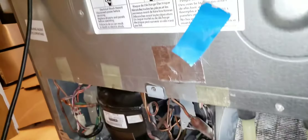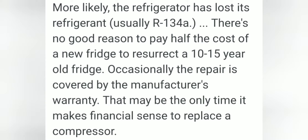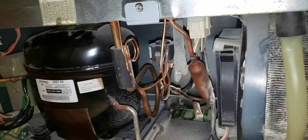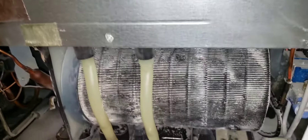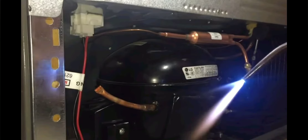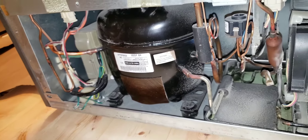To replace electronic components, it will cost more than two-thirds the cost of a new unit. To replace the compressor system and recharge, it would still cost more than two-thirds the cost new. The refrigerator is estimated to be more than three years old, possibly more than five.